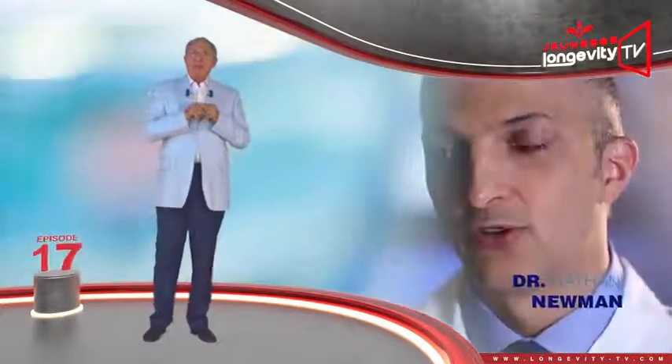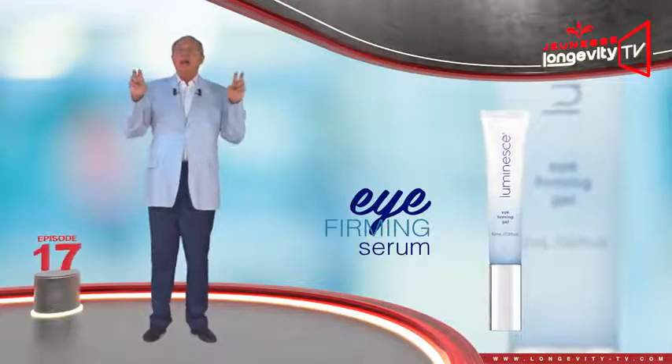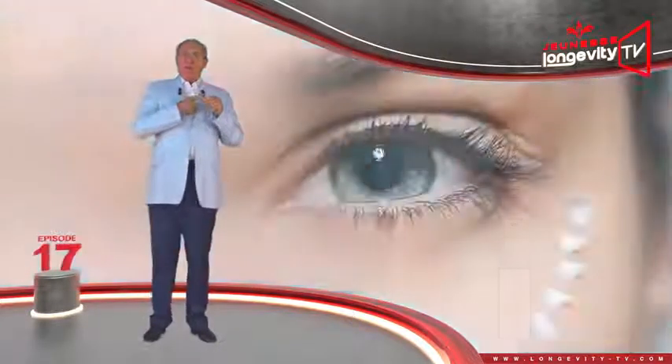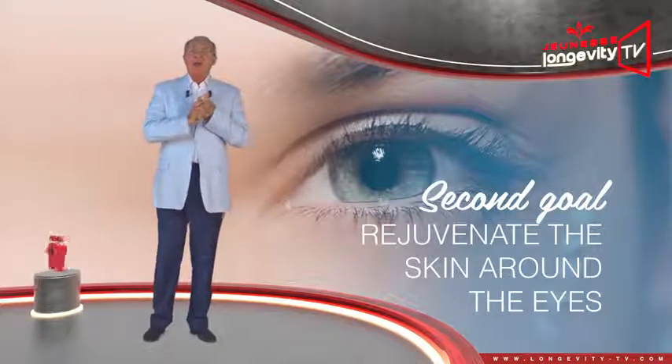This is why Dr. Nathan Newman designed this eye contour care — the Eye Firming Serum — which has two targets: firming the skin around the eyes and rejuvenating the skin around the eyes.